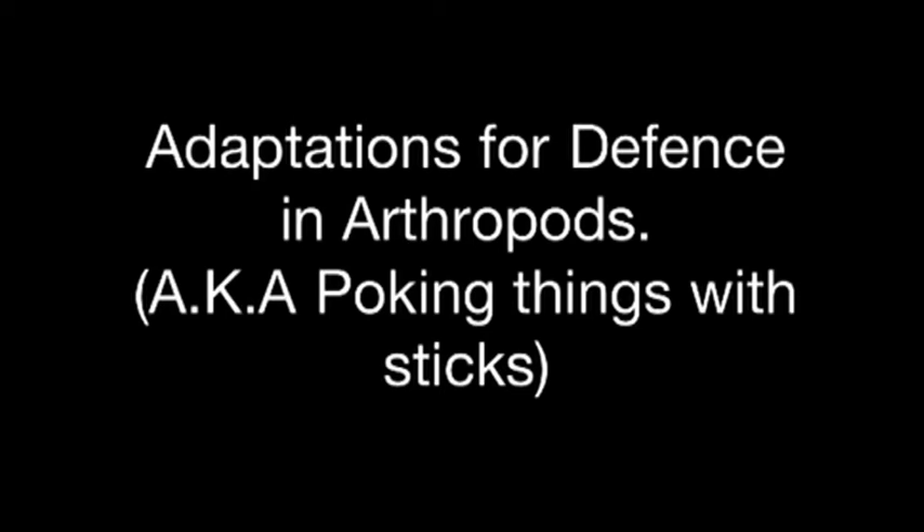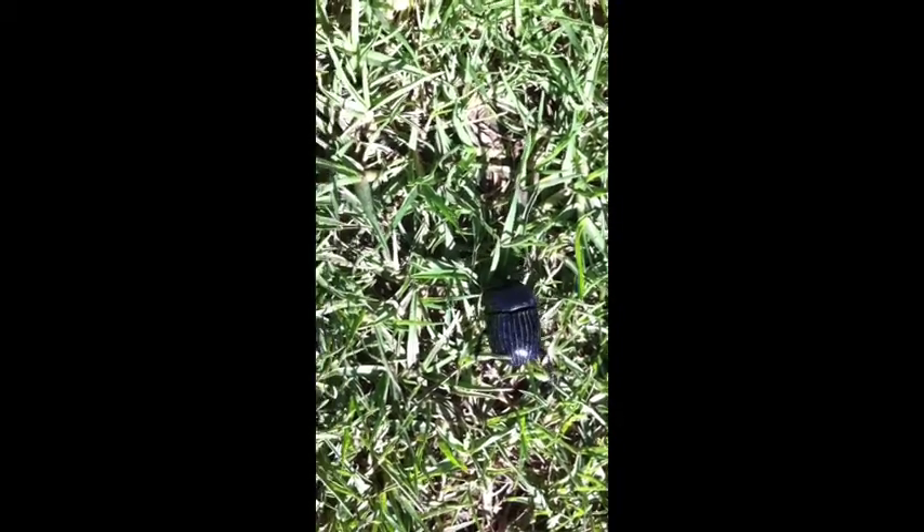Defence Adaptations in Arthropods. Our first example is the rhino beetle. In regard to its own body weight, it is comparatively the strongest animal on the planet and can lift up to 850 times its own weight.